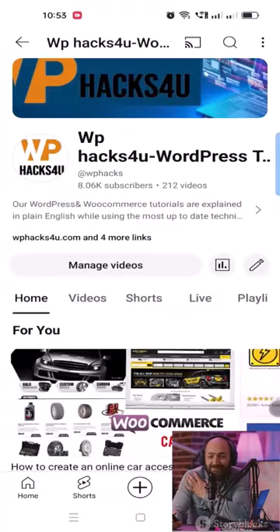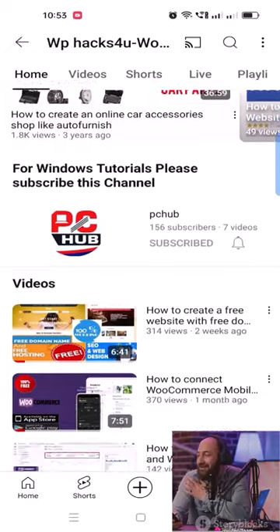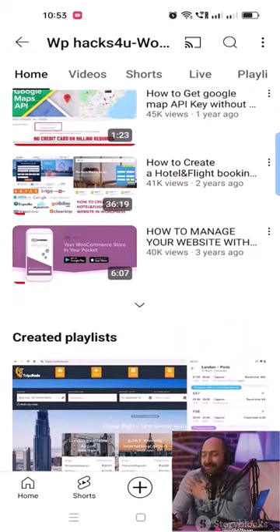If you're interested in creating your own travel affiliate website, visit our YouTube channel for complete details and tutorials. We've got everything you need to get started.